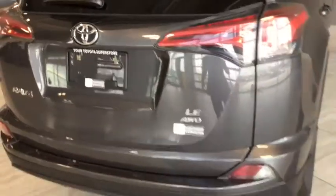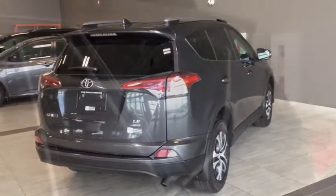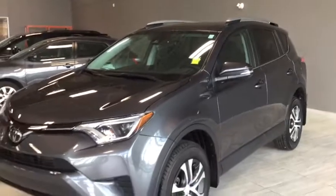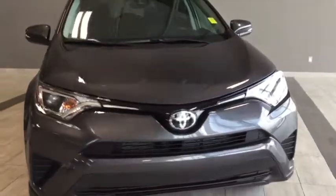Closing it up, simply grab that handle there and drop down. As you can see you have that chrome LE all-wheel drive badging as we take one more look at the back of your RAV4. Built right into your RAV4 is your Toyota Safety Sense with features like your lane departure alert with steering assist, as well as your pre-collision system with pedestrian detection to protect everything that's important to you.